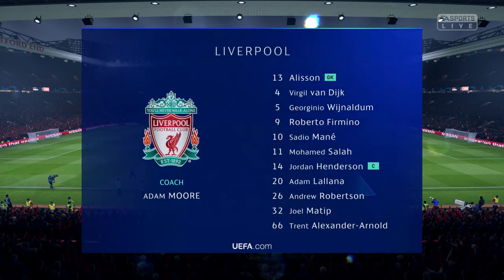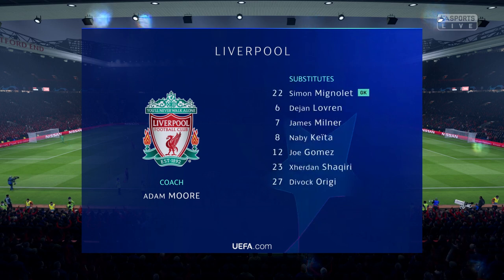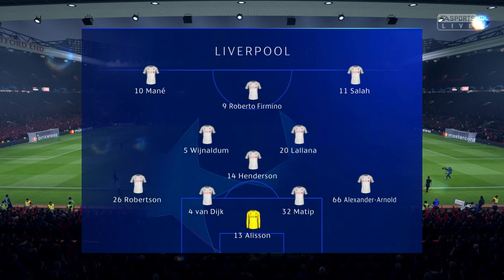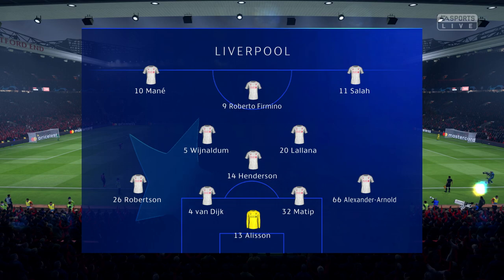So the starting line-up for Liverpool: Van Dijk plays alongside Joel Matip in central defence. Adam Milana starts with Jorginho Wijnaldum in central midfield, and leading the attack today is the ultimate pressing machine, Roberto Firmino.